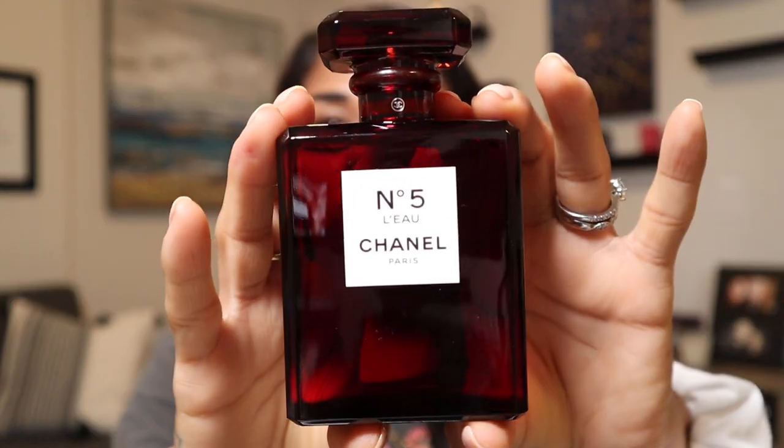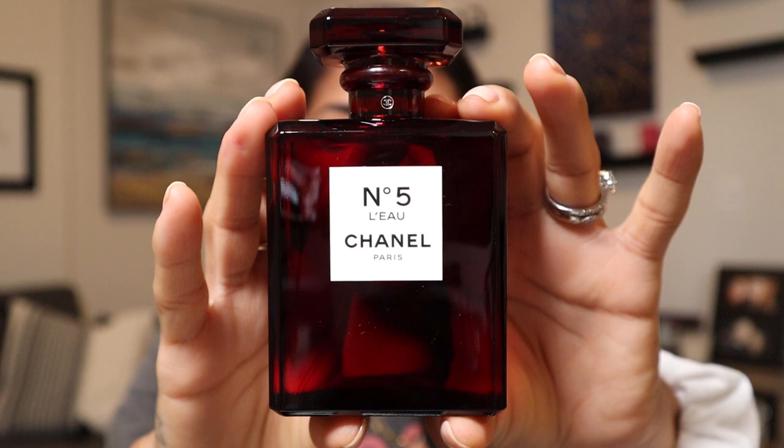Next is probably in my top three Chanel fragrances — this is the No. 5 L'Eau. It's an Eau de Toilette in the limited edition red bottle. This is more of a citrus fresh fragrance with a top note of lemon and fresh citrus. It's more of the modern take on the classic No. 5 fragrance, and out of all the No. 5 renditions, this is my favorite.